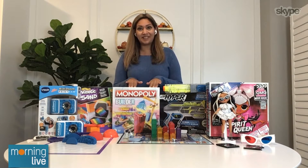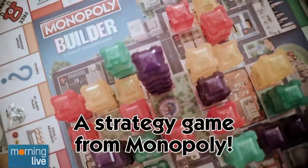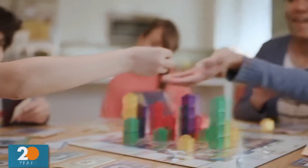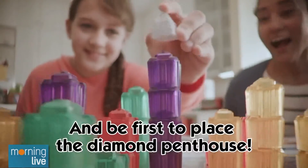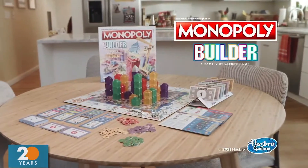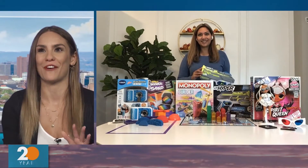So let's start with Monopoly Builder. This is a fun spin on the classic Monopoly game where you're actually building straight up on the board, so it literally adds another dimension of fun. It is recommended for players ages 8 and above because it is a strategy game. But I played it with my kids over the weekend and they absolutely loved it. Monopoly is such a classic — it's been around so long, great for bonding or, let's call it, family fun over the holidays.